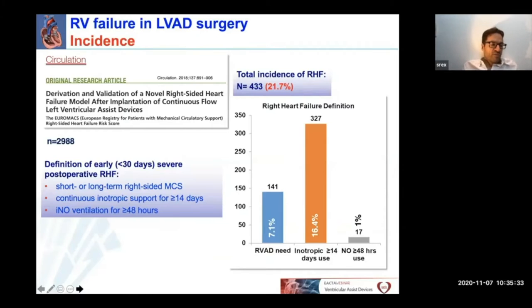In fact, we know from the literature that a considerable number of patients do suffer from RV failure after implantation of a left ventricular assist device. Most recent data come from the Euromax registry in which nearly 3,000 patients were analyzed. The primary outcome was early — that means within 30 days — severe postoperative right heart failure, defined as receiving short or long-term right-sided mechanical circulatory support, continuous inotropic support for more than 14 days, and ventilation with inhaled nitric oxide for 48 hours or longer. Interestingly, LVAD implantation was complicated by right heart failure in 433 patients, meaning an incidence of 21.7% in the early 30 days post-LVAD period.